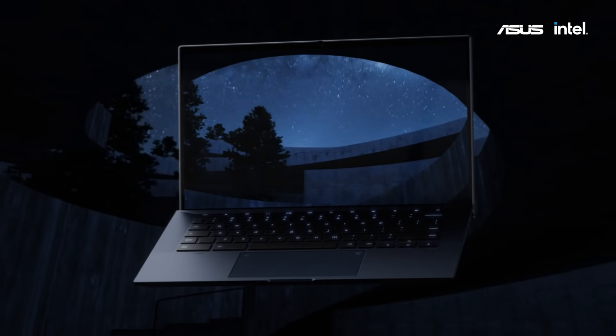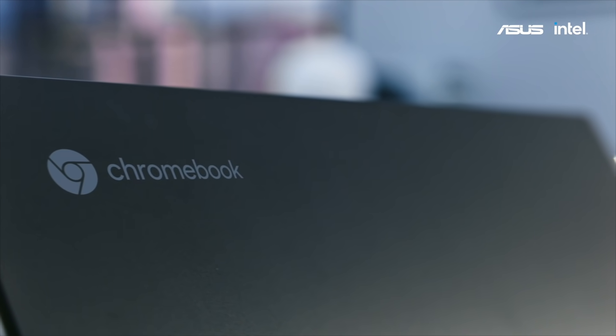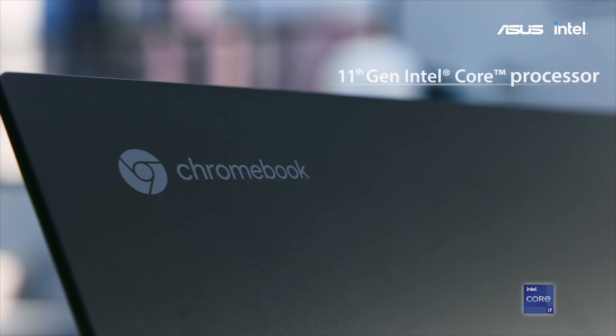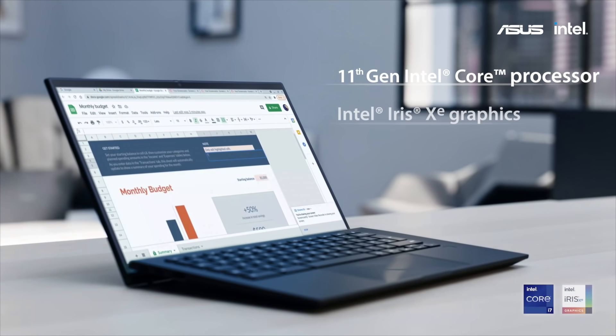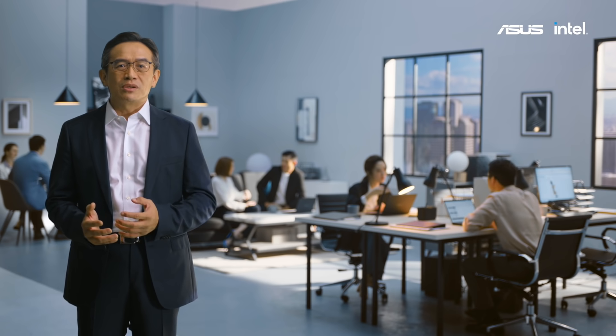We are proud to unveil our premium Chromebook, ASUS Chromebook CX-9. It is powered by the latest 11th-gen Intel processor with Iris Xe graphics, long battery life and high responsiveness. It is also manufactured to military-grade level toughness.